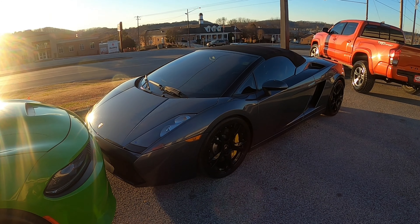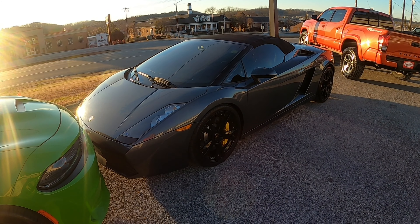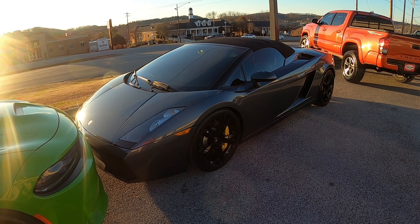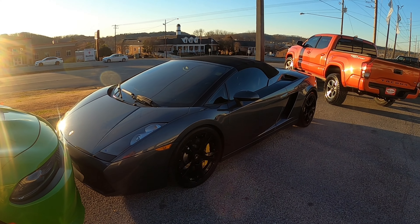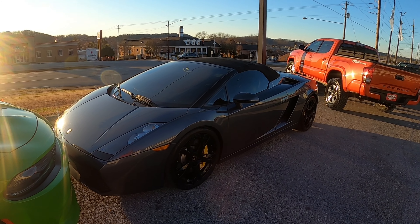There's a nice Lamborghini over there — it's a 2006 model and they still want $117,000 for it.